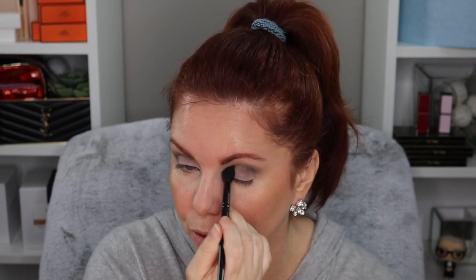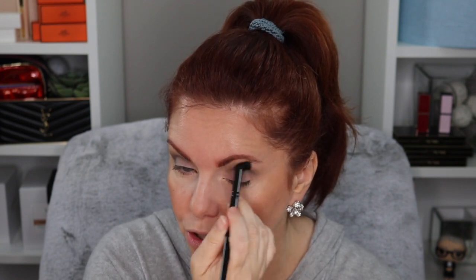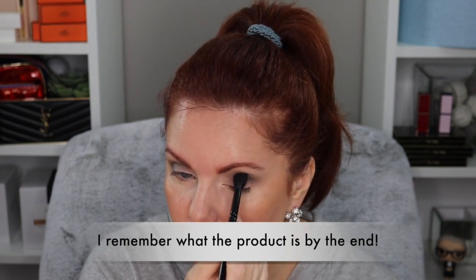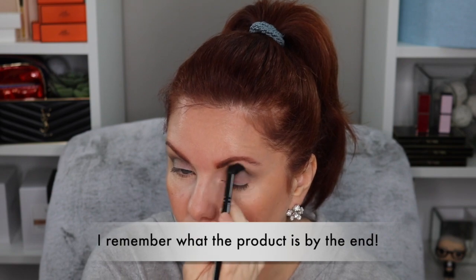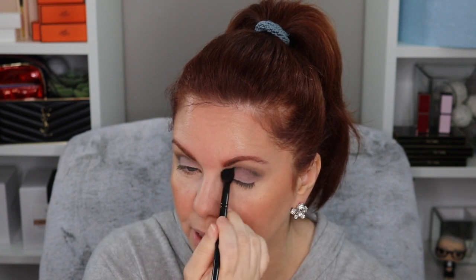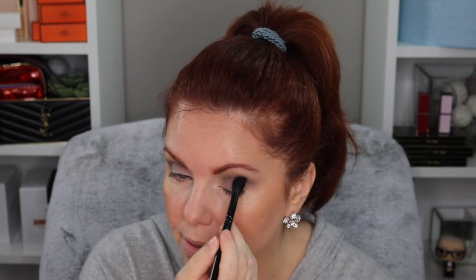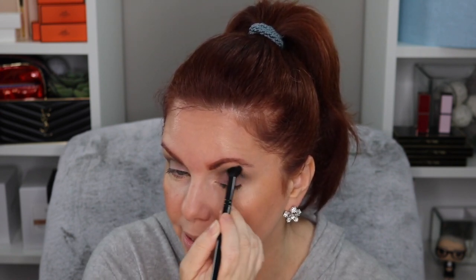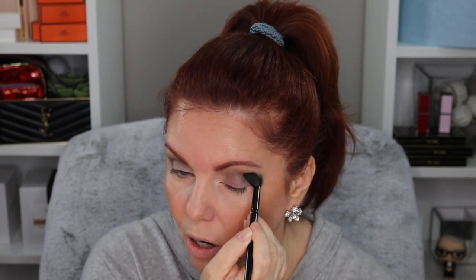They do have lipsticks that I have used that I actually really enjoy. The problem that I've noticed with East Saint Laurent with their eyeshadows is I've had some that I did not enjoy — they did not work well at all. So I bought these palettes knowing that there was a good chance the payoff would not be there, but I loved the clutches so much. The design was so gorgeous that I just decided to take a chance.